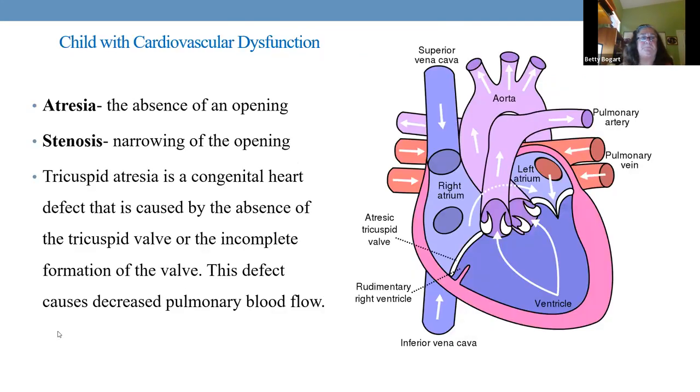Remember, atresia means 'without' — there's no opening, like when the right atrium to right ventricle valve has no opening. The valve between the right atrium and right ventricle is the tricuspid valve — if there's no opening, that is tricuspid atresia. If there's no pulmonary artery opening, that's pulmonary atresia. Stenosis means there is a small opening — you see this with aortic stenosis, where the left ventricle pumps to the body through a narrowed but still-present opening.